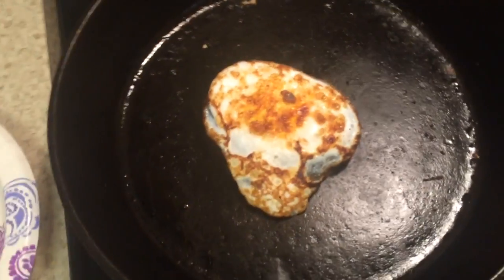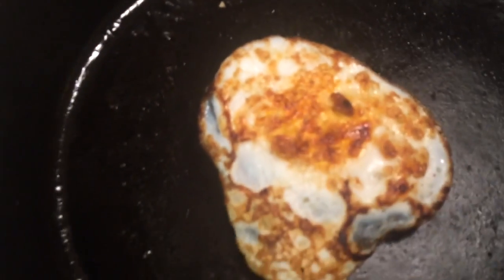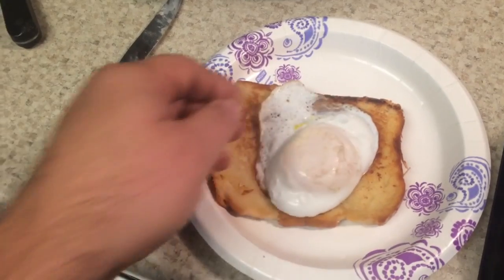Check this out. Look at the bottom of that — look how beautiful that is. Watch this. Let me see you do that with a chicken egg. Yeah, I know I got hands of steel and all.